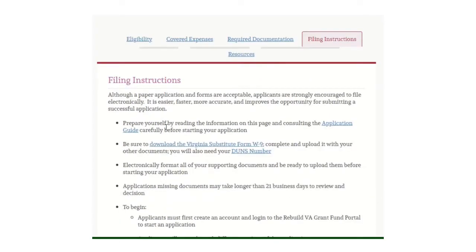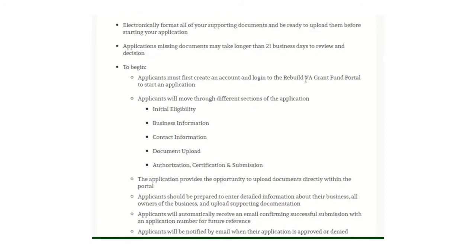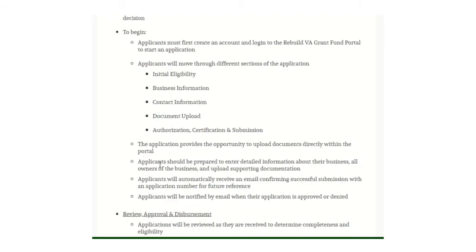For filing instructions: make sure you have everything handy before you start your application. Download the W-9 form and electronically format all your supporting documents — scan everything, including using a cell phone scanner if needed. It normally takes about 21 days to review and make a decision, but missing documents may extend that. You must create an account and log in to the Rebuild Virginia Grant Fund portal to start and submit your application, so make sure you have time and everything you need.